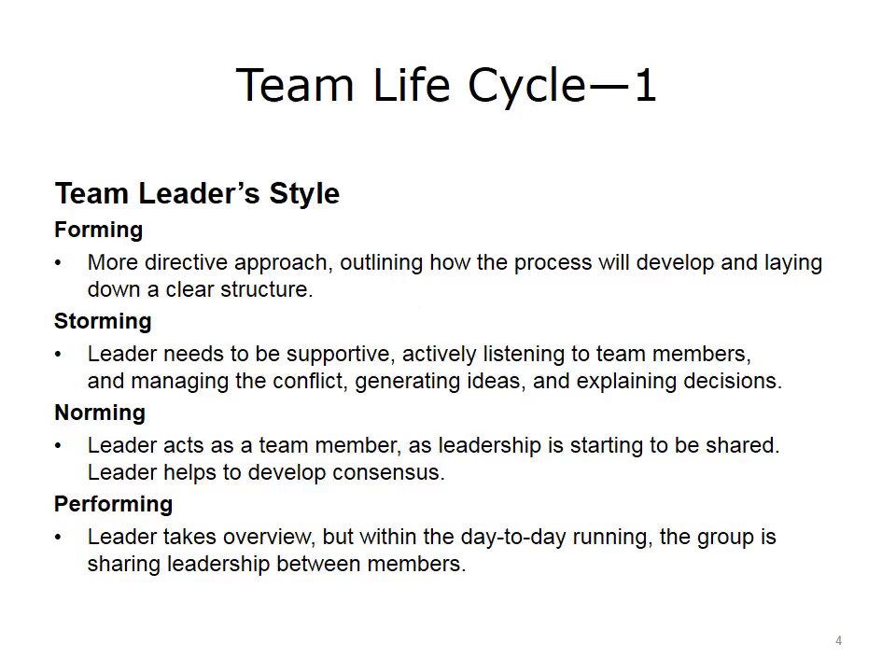During the forming stage, the team will need a more directive approach and a clear structure. Once norming occurs, leaders can become more of a shared team member, only directing when necessary or to help develop consensus. At storming, the leader needs to be supportive, continuing positive team momentum by actively listening, generating ideas, and managing any conflicts. During performing, leadership is shared between team members.